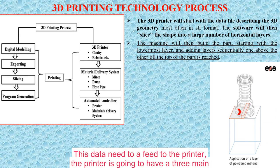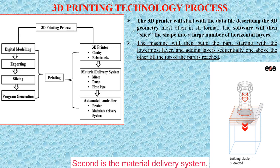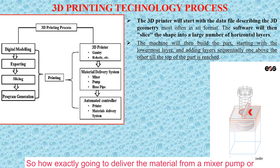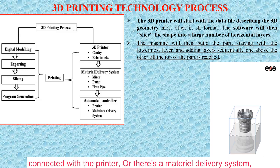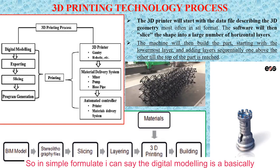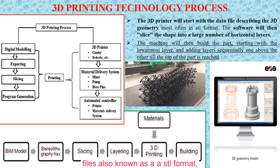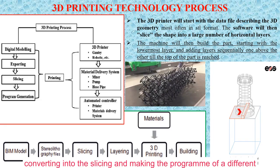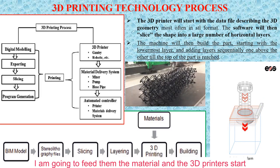This data is fed to the printer. The printer has three main components: first, the 3D printer itself — which can be in the form of a gantry, a robotic arm, FDM, or triple-F; second, the material delivery system — how exactly the material is delivered, whether from a mixer, pump, or hose pipe; and third, the flow control mechanism. In simple terms, the digital model is a BIM model exported into STL (stereolithography) format, then converted into sliced layers and fed to the 3D printer, while material is simultaneously fed to begin constructing the building.